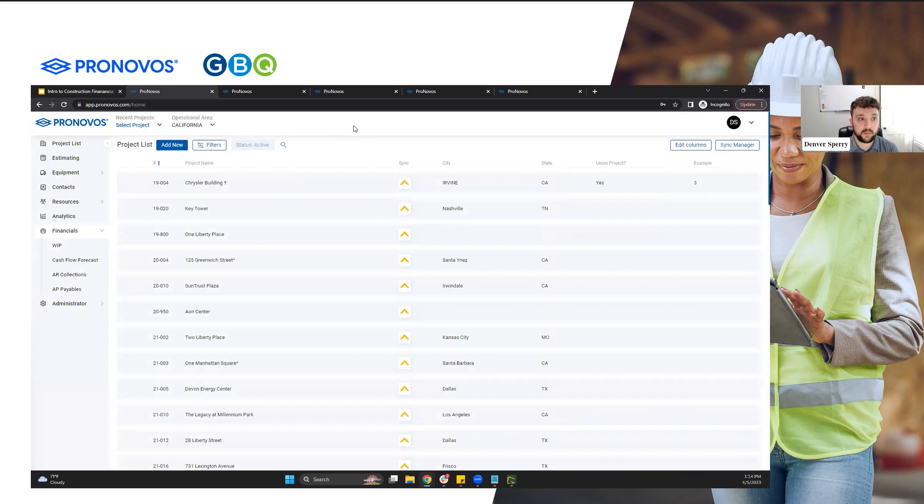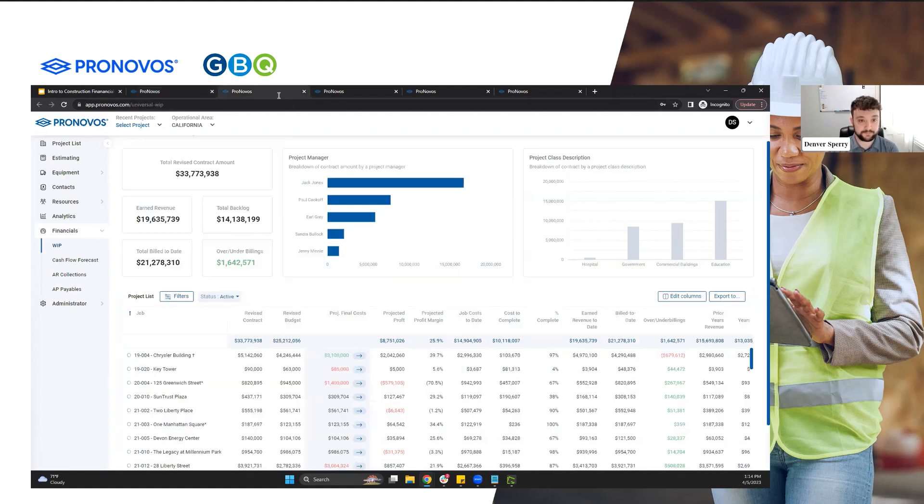The beauty of Pronovos here is this will make a connection to your ERP. It'll extract the data and present it in meaningful ways. So there's no chance for human error when looking at it, because it is the representation of the data. When we're taking a look at the WIP here, we're going to see right from the accounting system all of the jobs that we have for this company.